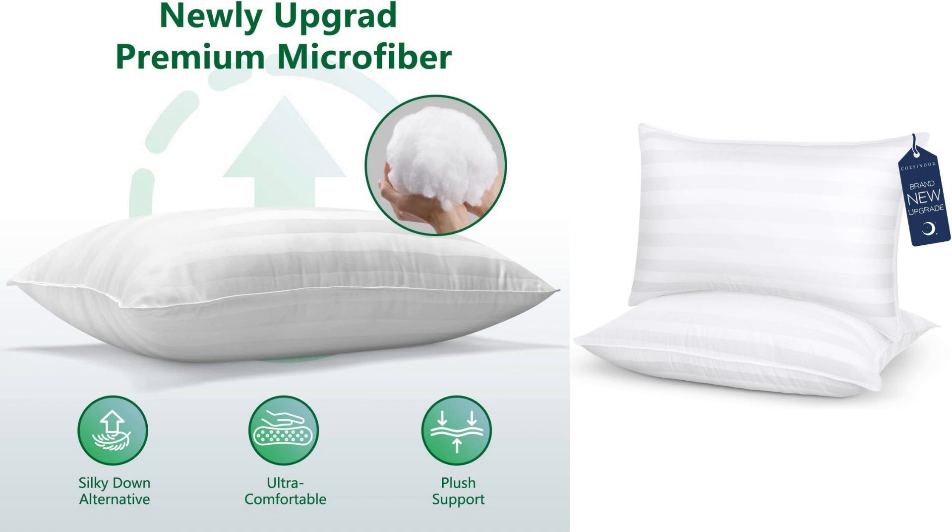In terms of value for money, the Cozenor Hotel Grade Queen Size Cooling Bed Pillows are worth every penny. The set of two pillows ensures that I have a spare one whenever needed, and the overall quality justifies the price tag.